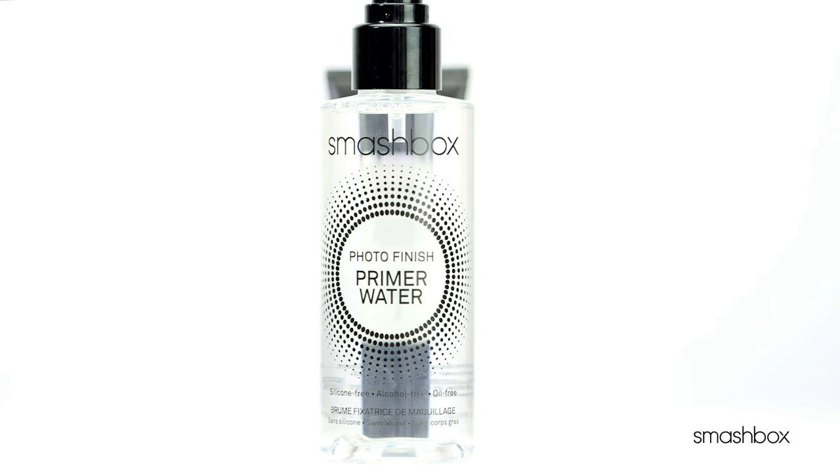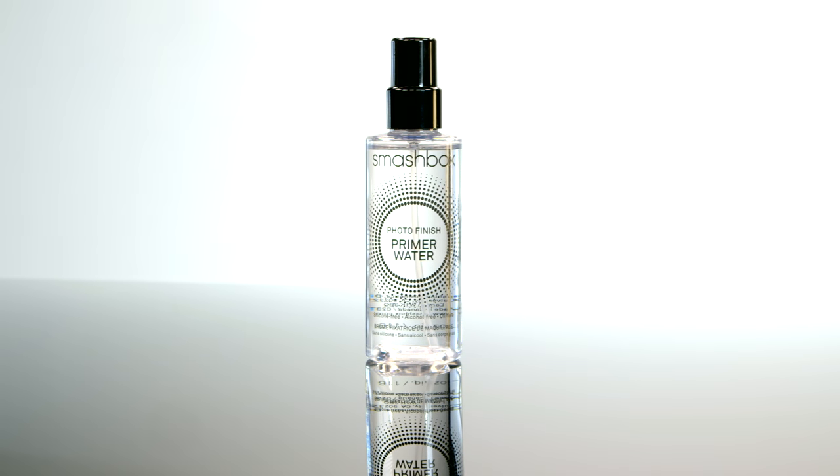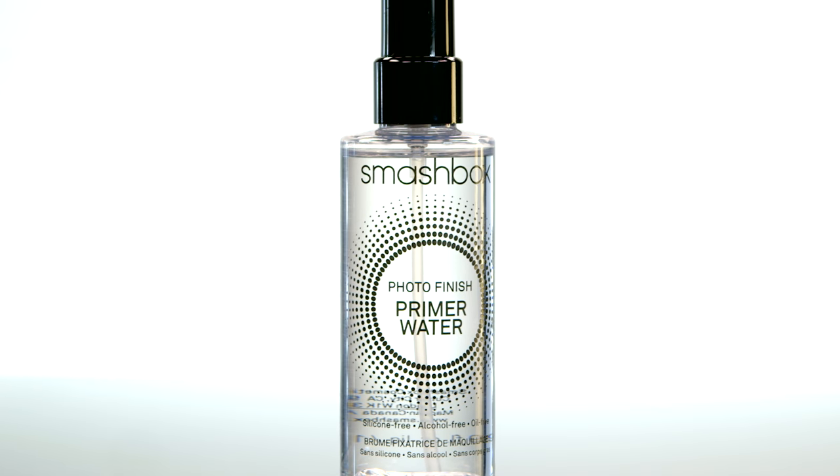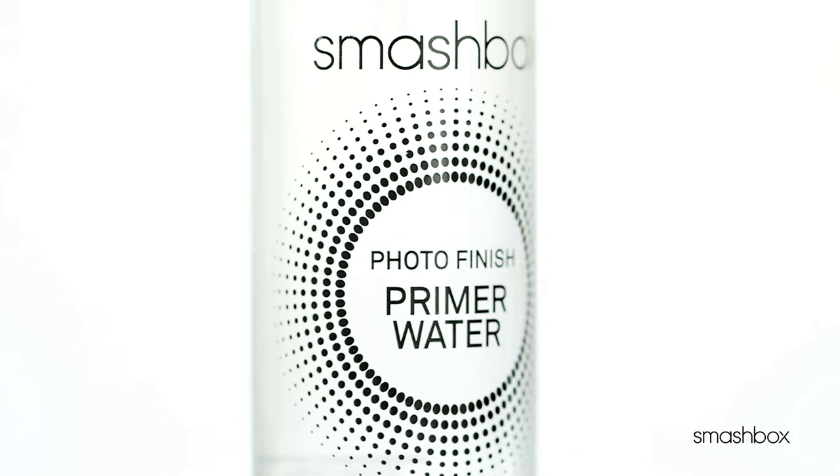Our primer also comes in a water form — it's everything you love about the original primer in a lighter, more refreshing form. Think priming benefits, hydration, and sheer radiance all in just one spritz.